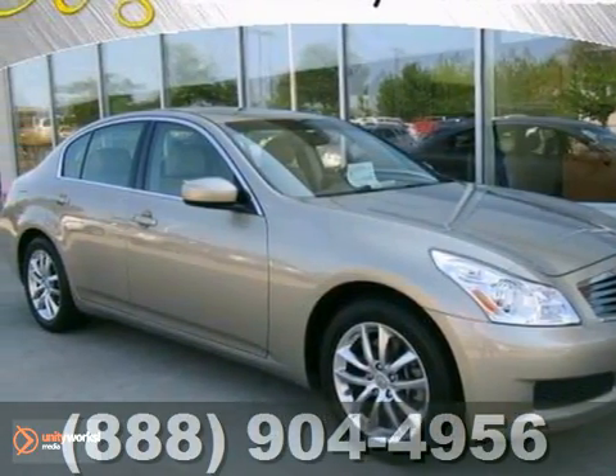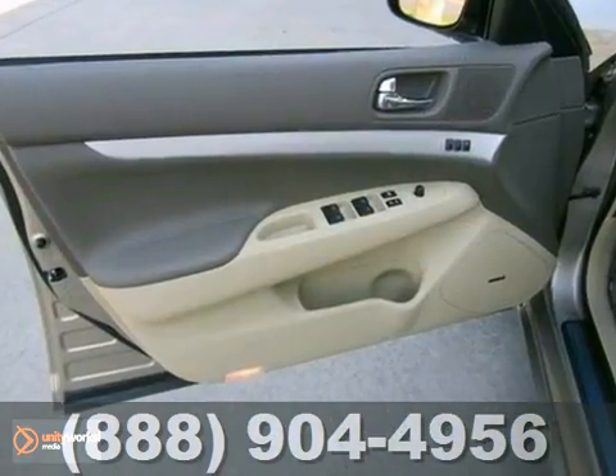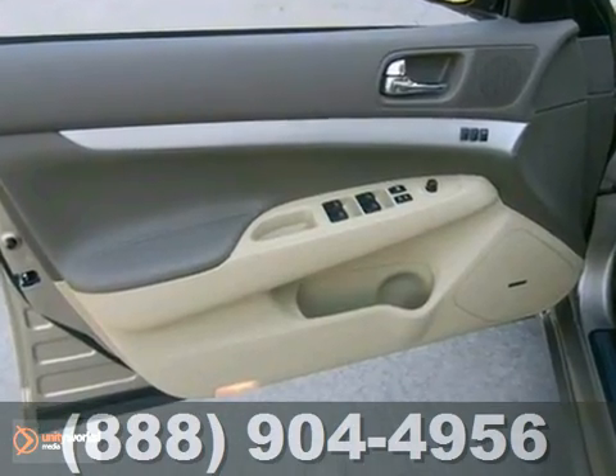Confused about which vehicle to buy? Look no further than this superb 2009 Infiniti G37 Premium.